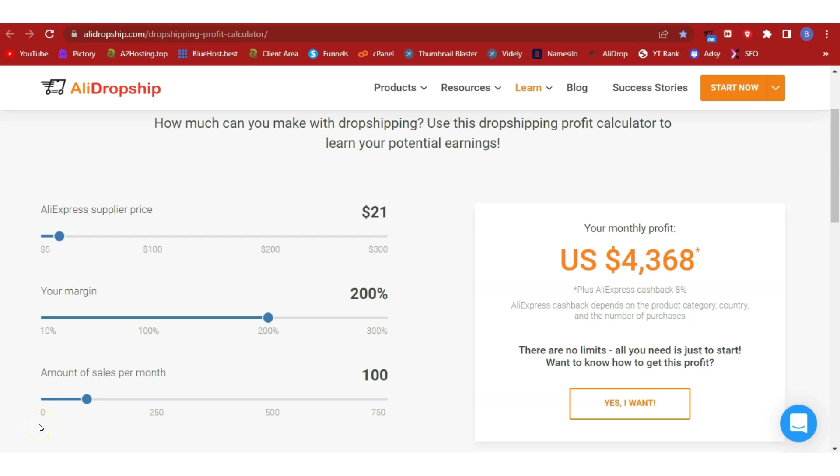Welcome to another video on WP Blogger YouTube channel. Today I'm going to share a new hot trending AliExpress product that we can dropship and make cool profits. The product is $21 on AliExpress, we are looking at a profit margin of 200%, and an average of 100 sales per month — that's a profit of $4,368. I'm going to show you how to start a dropshipping business using WordPress.